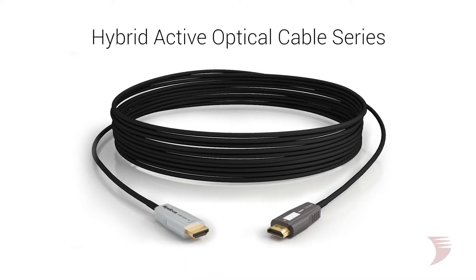We recommend using WireStorm's active optical HDMI cables as an ideal means of signal delivery that really gets the most from 4K devices and content.